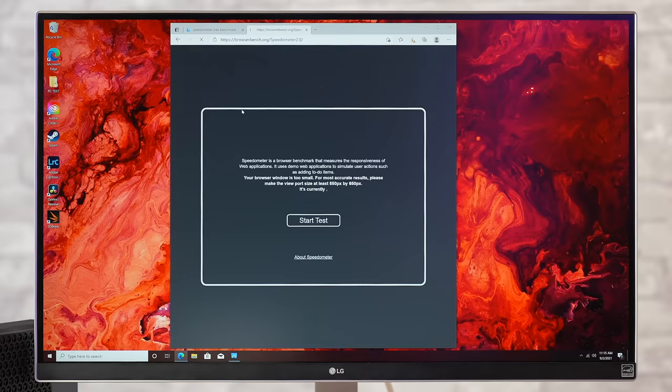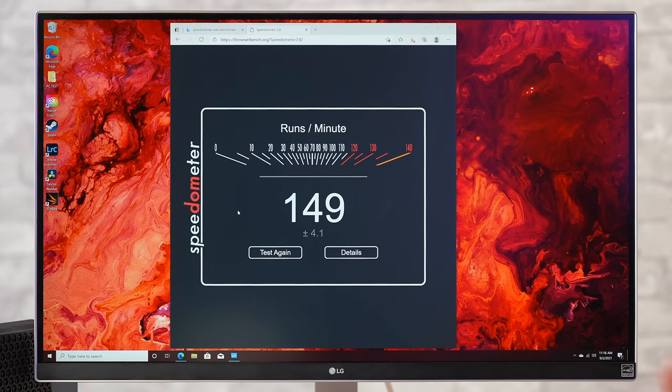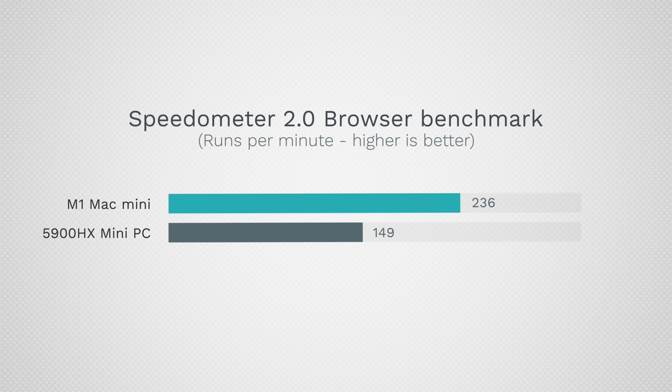Next is the Speedometer browser benchmark, which shows how responsive the system is for web browsing. The AMD mini PC scores 149, which is right in line with the 2018 i7 Mac Mini, but the new M1 scores 236 — it's a beast at being really quick and responsive.